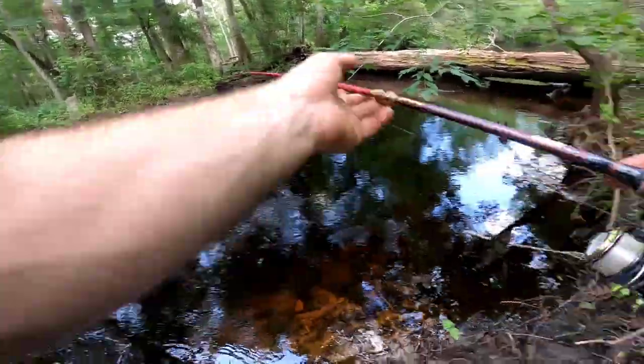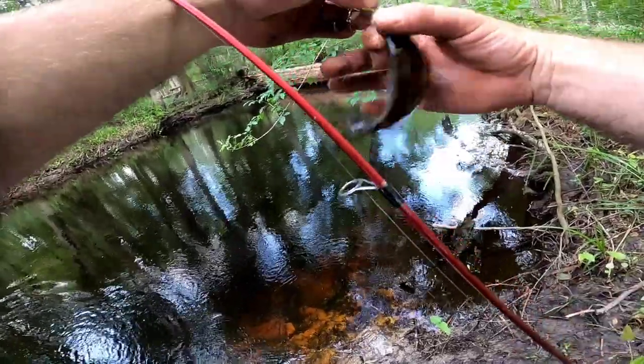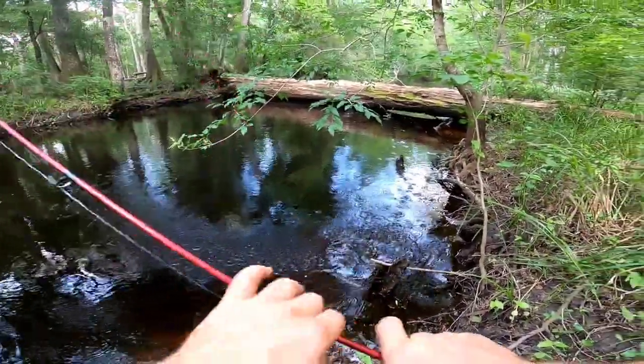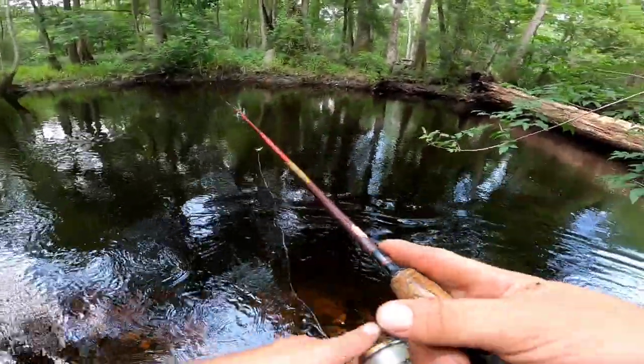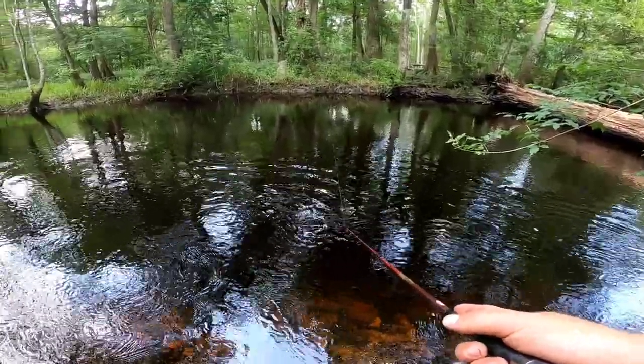There's another one — this spot right here is killer. That one's even smaller though. There are logs all the way across the river; somebody tried to saw it but didn't quite make it through. That's four fish in this one spot though, that's pretty crazy — on a beetle spin too.